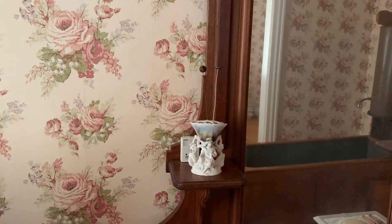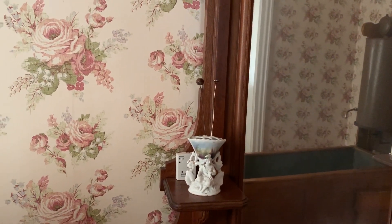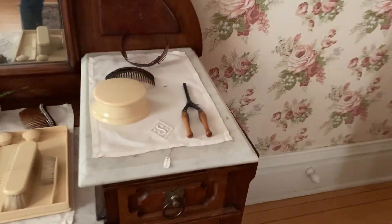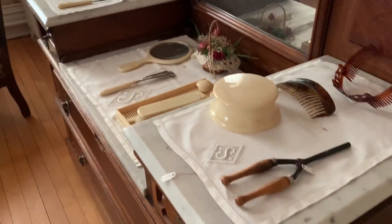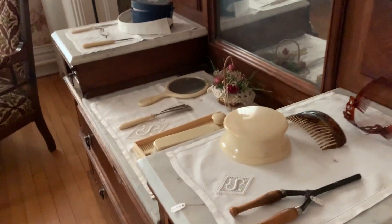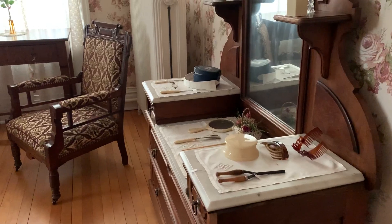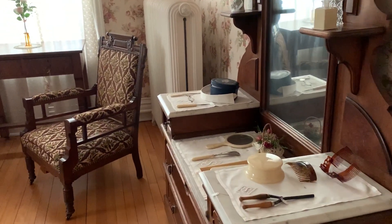This is a hat pin holder, a necessary accessory for fashionable women. There were many women that lived in this house. On the right side there is a hair curler and a hair receiver. This celluloid box would keep the hair that you've brushed out of your head. They would use that hair to add to their buns, to put in pin cushions, and sometimes even to make art or jewelry, which is very interesting.